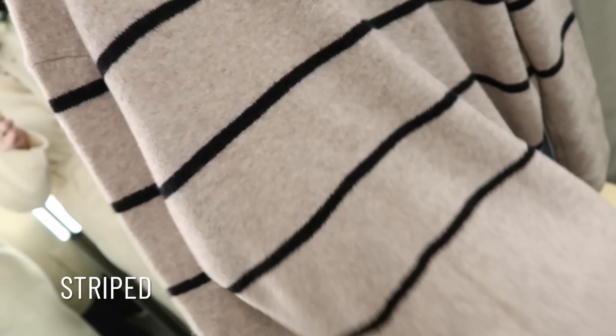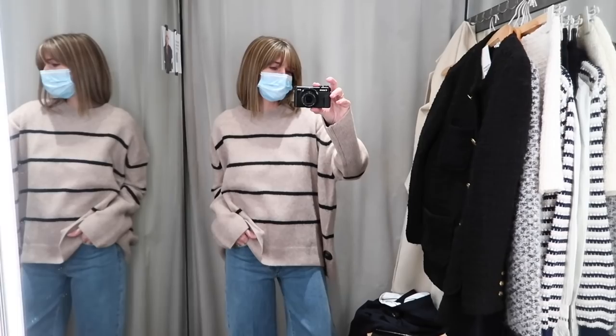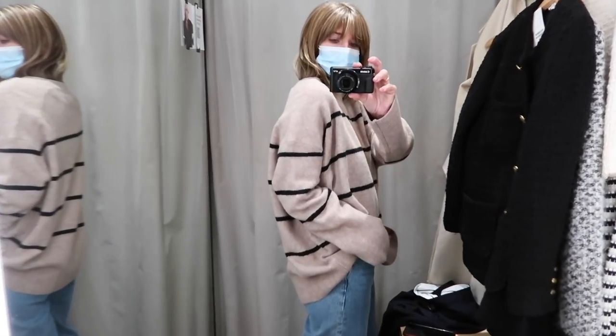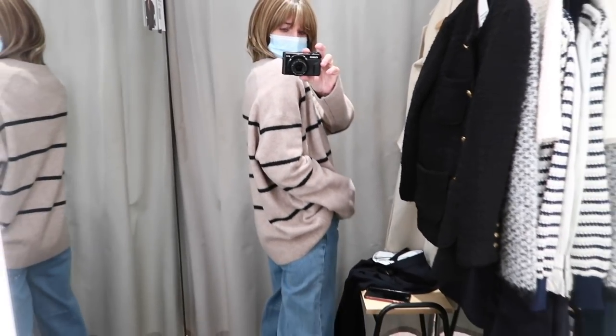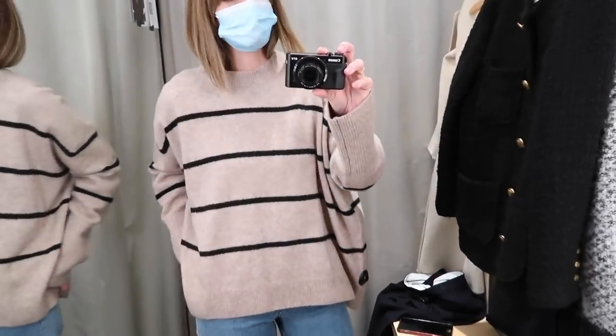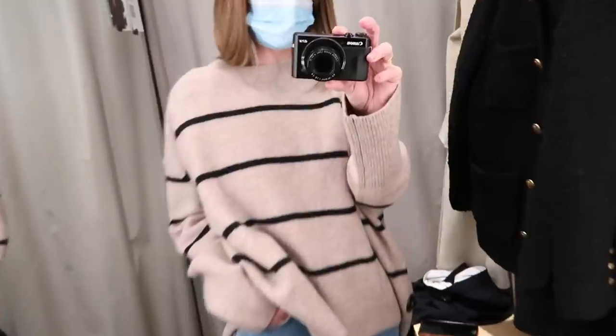Before we move on to all the lovely pieces I tried on in COS, I have one more gorgeous jumper to show you — in stripes, of course, because I am a creature of habit. But this one is slightly different to the other stripes I have because it's in beige and black. I deliberately tried it on in a medium because I wanted it more oversized. If you're not keen on that slouchy look you could go true to size. The beige felt like a softer option to pair with a nice pair of tailored trousers and maybe some loafers.